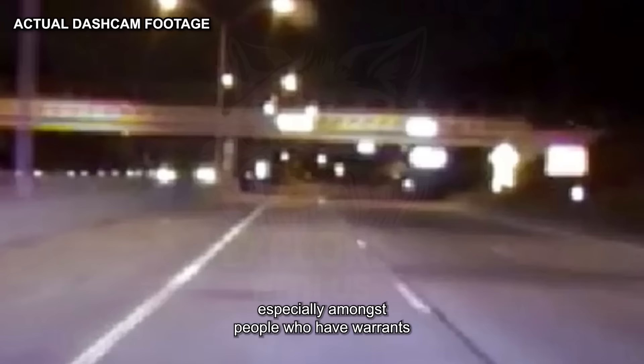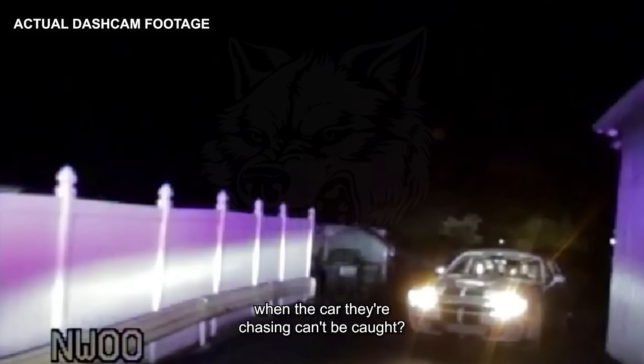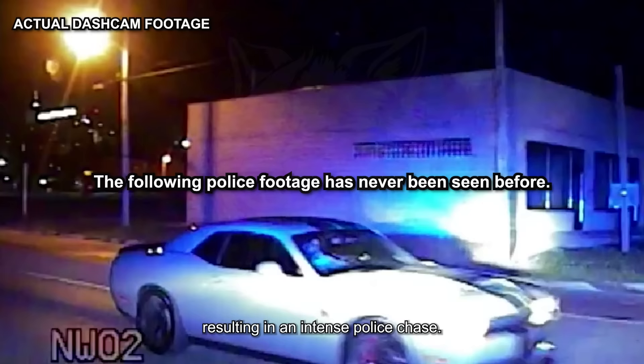Running from the police isn't an uncommon offense, especially amongst people who have warrants or who get caught breaking the law. In that case, backup is usually called and a squad of officers either hunts the car down or traps it — standard procedure. But what do the police do when the car they're chasing can't be caught? That's an issue the officers of Flint, Michigan are about to face when they come up against a Dodge Challenger Hellcat going 150 miles per hour, resulting in an intense police chase.